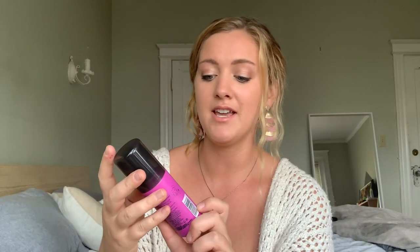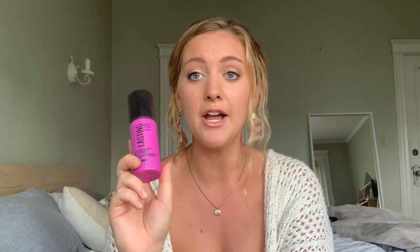Next thing I've been loving is this Maybelline New York Long Lasting Setting Spray. I've always been using the Urban Decay All Nighter, but I accidentally left it at home in Connecticut and kind of needed it. I didn't want to pay for a new one, so I just ran to the drugstore and got this one, and it actually has been amazing. I would recommend it if you're looking for a drugstore setting spray.